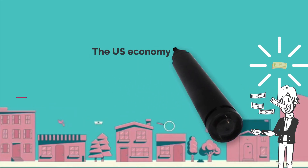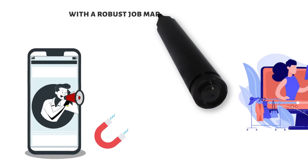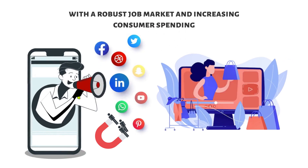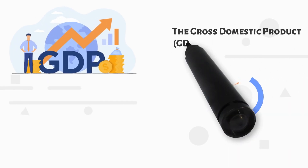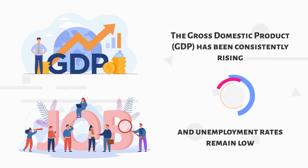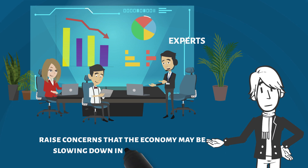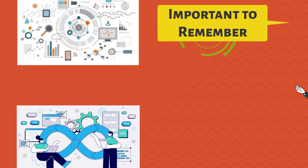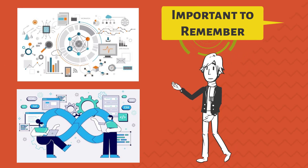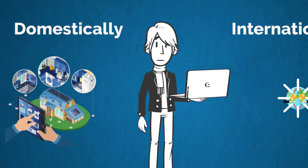The US economy is currently experiencing a period of growth and prosperity, with a robust job market and increasing consumer spending. The gross domestic product, GDP, has been consistently rising and unemployment rates remain low. However, some experts are beginning to raise concerns that the economy may be slowing down in the near future. It's important to remember that the US economy is a complex and dynamic system, influenced by a variety of factors, both domestically and internationally.